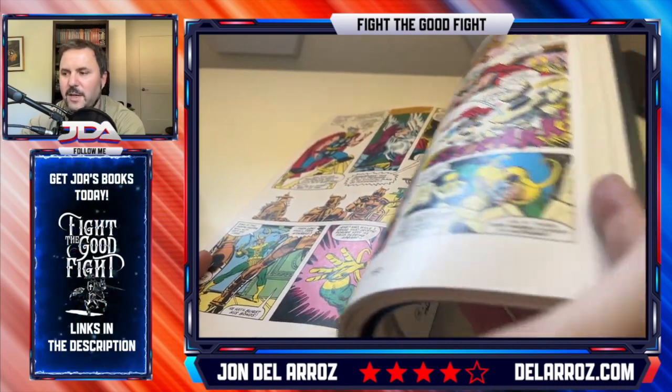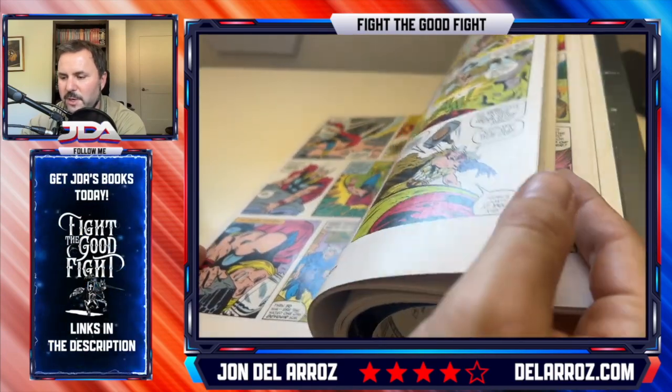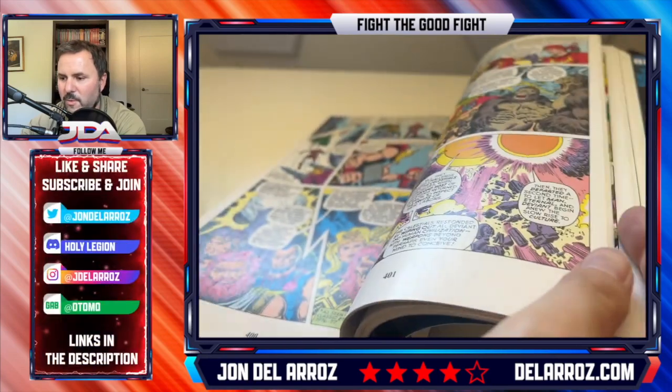Sif ends up being like, no, of course I'm not going to go with you just because you've got the hammer. Eventually Thor does end up saving the day, getting his hammer back and saving Asgard once more.